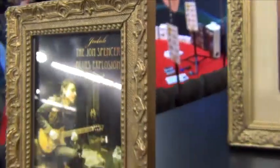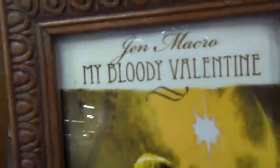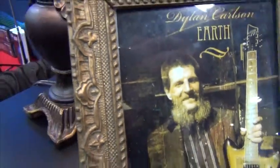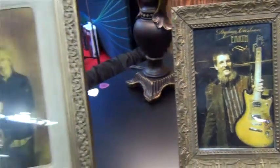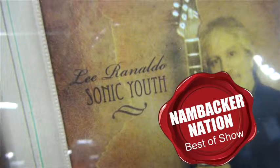With a growing roster of professional artist endorsements and a lust for the next great classic, these guys win our NAMM Backer Nation new exhibitor electric guitar product recognition from the 2014 NAMM show, hands down. Congratulations to Custom 77 for a job well done.